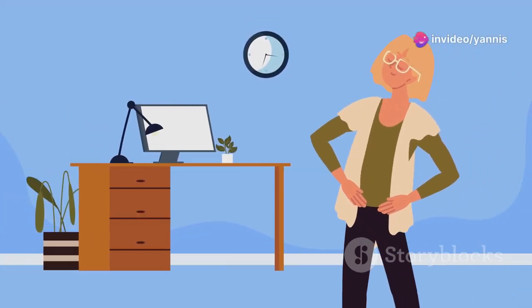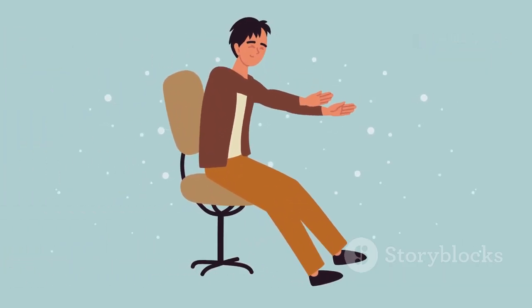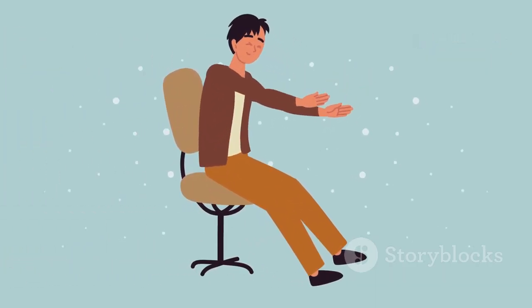Then we have Deskercise. This app combines chair yoga and desk stretches, perfect for sneaking in some movement while you work. The exercises are easy to follow and can be done in just a few minutes, making it easy to stay active throughout the day.